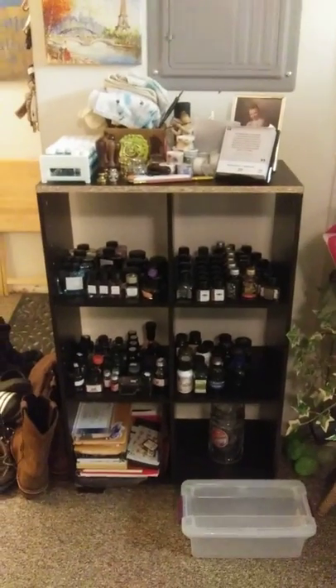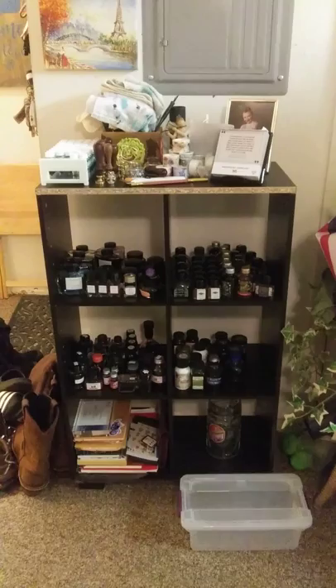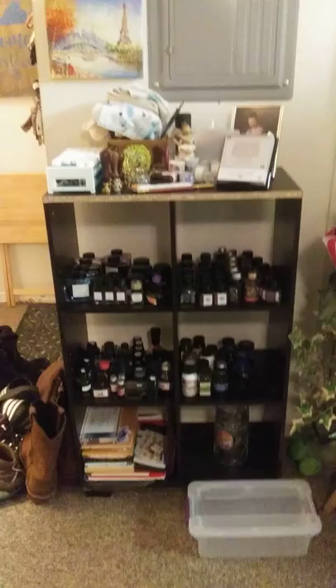Greetings everyone. It is Wednesday, February 20th, 2019, 7:04am. I just thought I would shoot a video of my inks and my ink storage because someone on the Goulet Nation Facebook page was asking about ink storage.